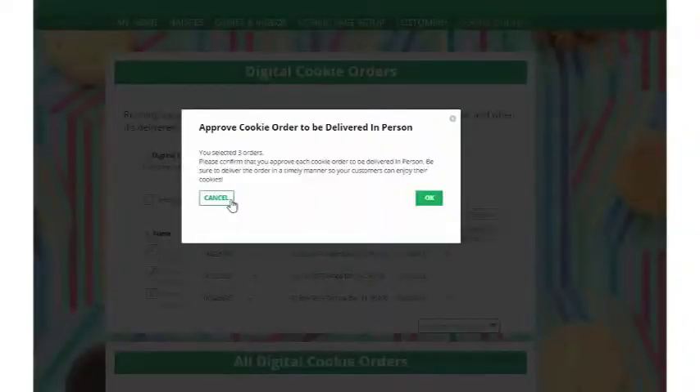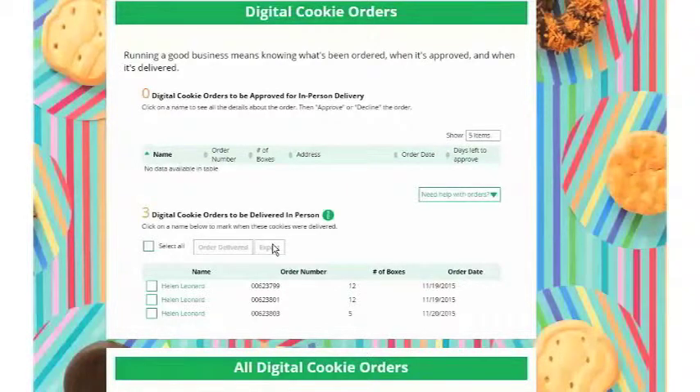Once you've selected 'Approve Order,' you'll get a confirmation message that you are going to approve the in-person delivery of these cookies. Click OK and you'll note that those orders now move to a section called 'Orders to Be Delivered In Person.'